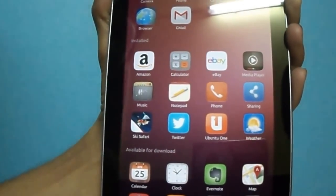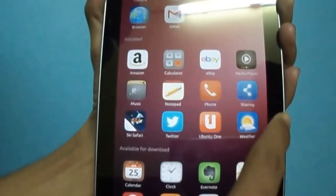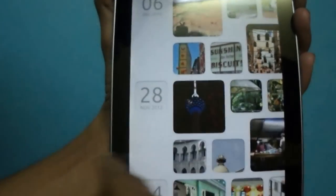To access the last used app, just swipe right. And these are the apps currently running.